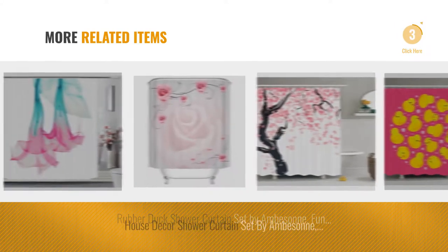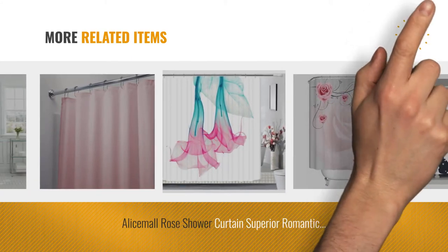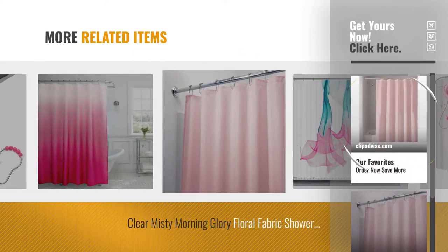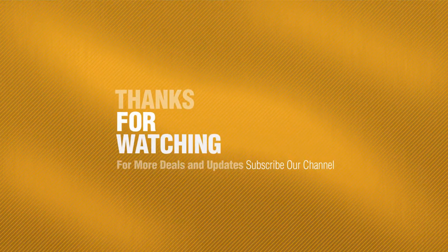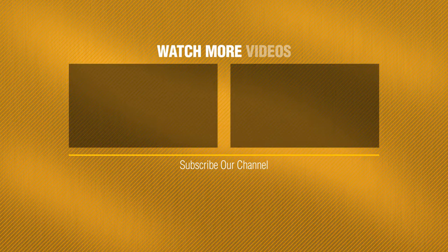For more great related products, full details and online deals, just click this circle. Thanks for watching this collection — if you like it, subscribe to our channel. I'll see you next week.